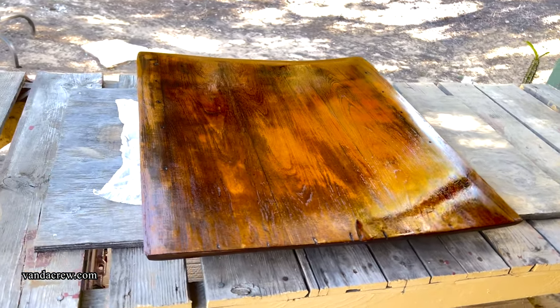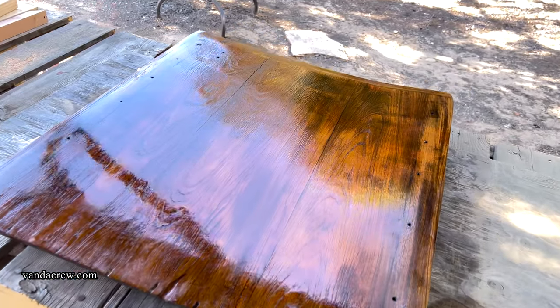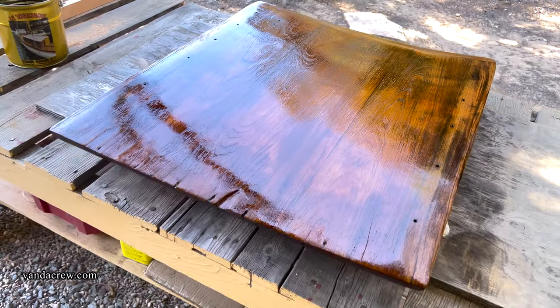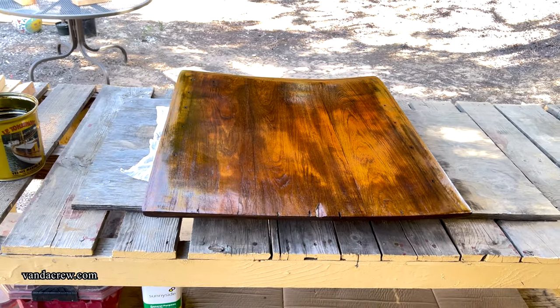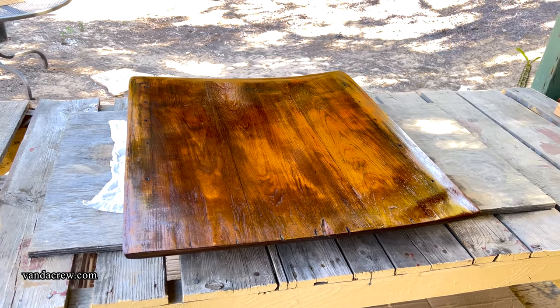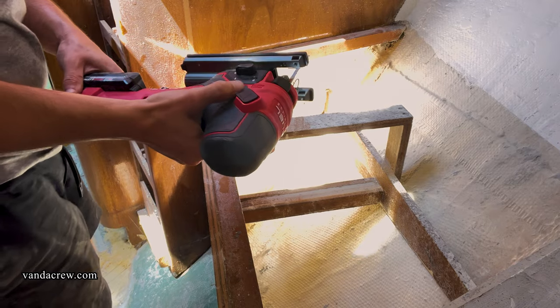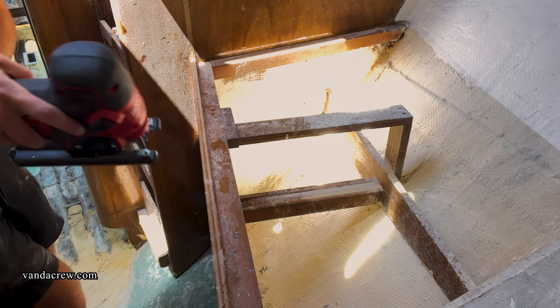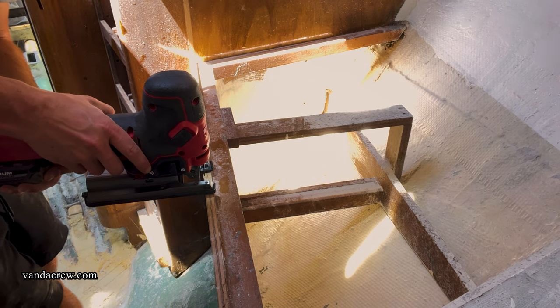Here's our hatch again — I'm sure you guys have seen enough of this thing. But we're getting there. There's still going to be more updates on the hatch. At this point, we've completely finished it. I have two hatches done now. I completed my V-berth hatch before I even started the vlog series, so maybe in a later video I'll cover that one. We've got two of our hatches done — only one left.